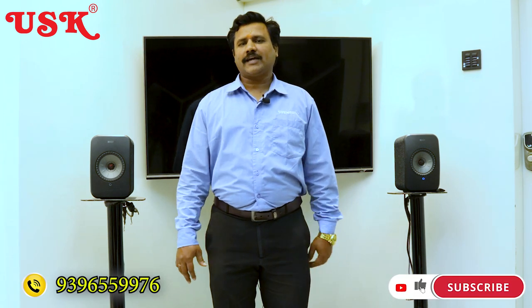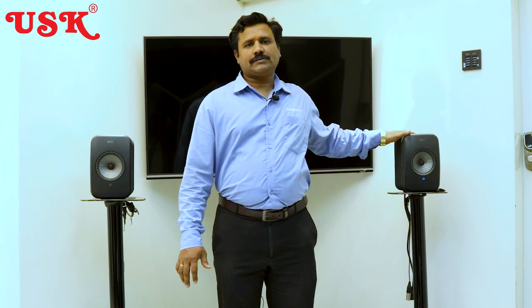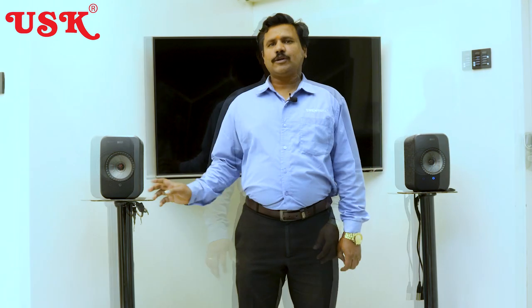Hi everyone, I am Srinivas from US Electronics. Today I am going to explain about KEF Hi-Fi beautiful speakers. These are all stereo speakers. This opportunity I got from Naramut sir and Chandra Shekhar sir — they motivated us beautifully and we have good knowledge about the speakers. Let us know about these speakers; let's start the video.